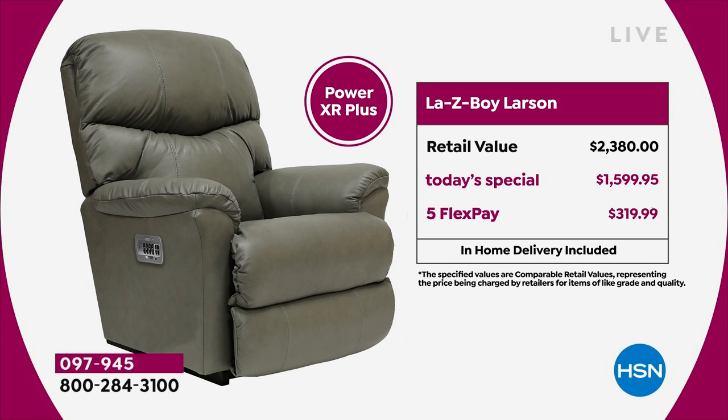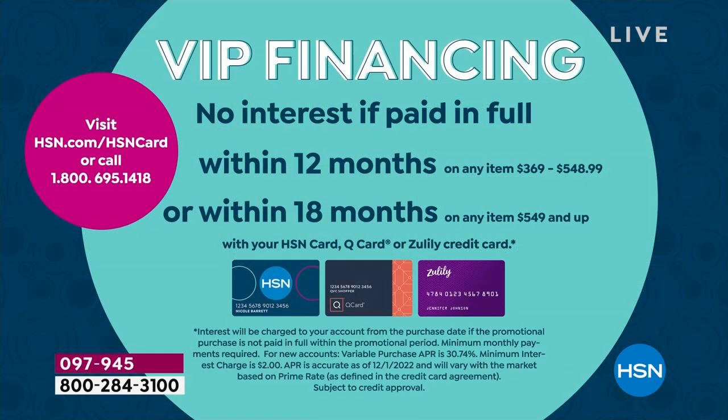If you want to recline using a remote control — and you'll never lose the remote because it's got its own home on your chair — you can get the powered recliner. At retail it's $2,380. Our Today's Special price is less than $1,600. You could buy our Today's Special power recliner for less than what you'd pay for the manual recliner out in stores. With flex pay it's just over $300 to get it home. If you have an HSN card, use it — 18-month no-interest VIP financing means you could get that powered recliner home for just $88 and change.